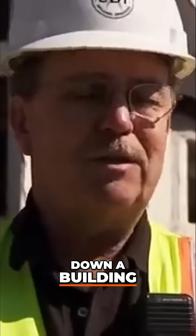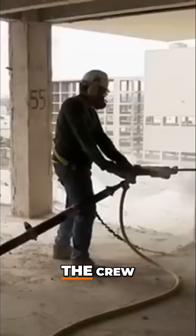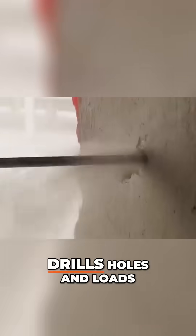I'm here to take down a building, so we're loading the buildings. The crew drills holes and loads dynamite to attack concrete and rebar.